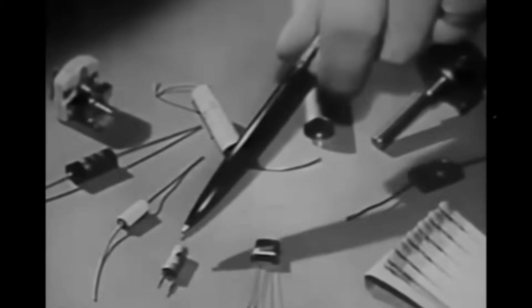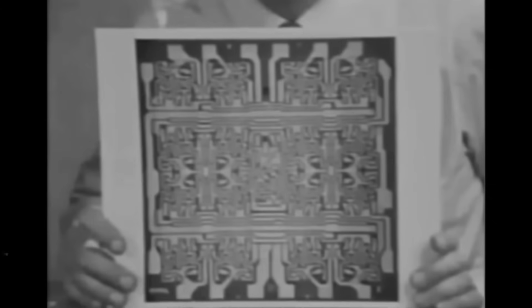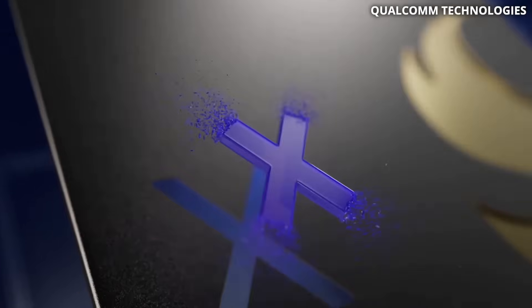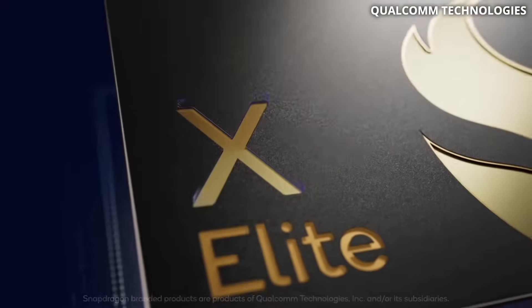Ever since transistors were invented in 1947, we've always found ways to shrink them down year after year, and we did a great job. The first transistors were in the range of centimeters, then micrometers, and now we've progressed to mass-producing chips at three and four nanometers.